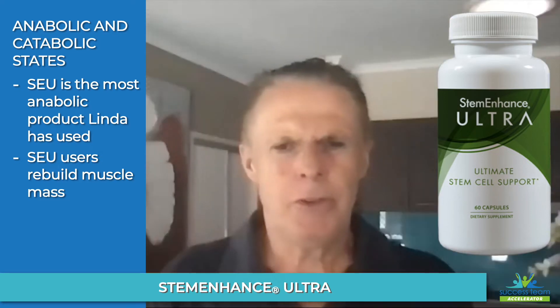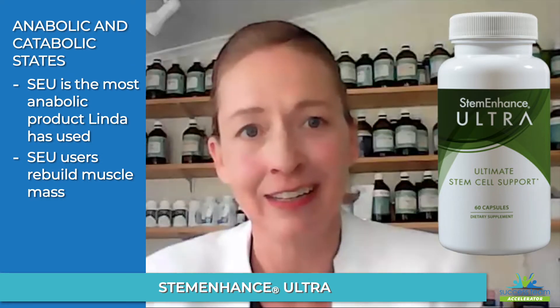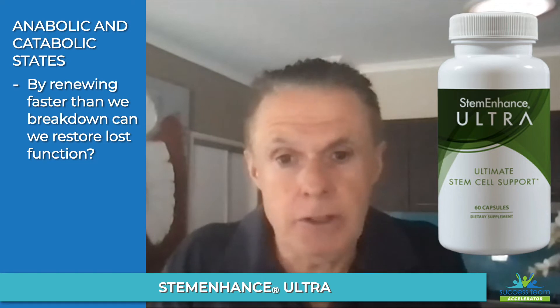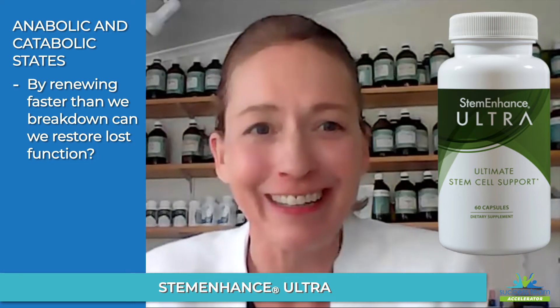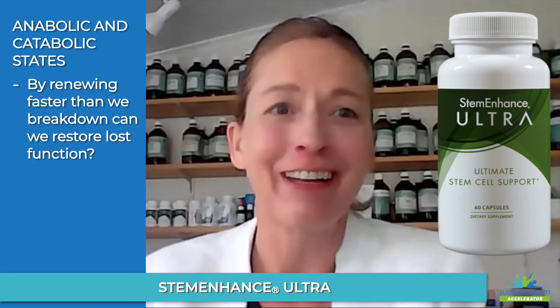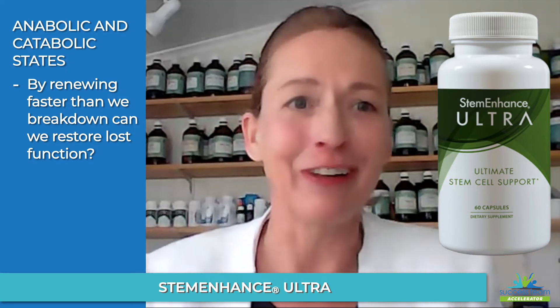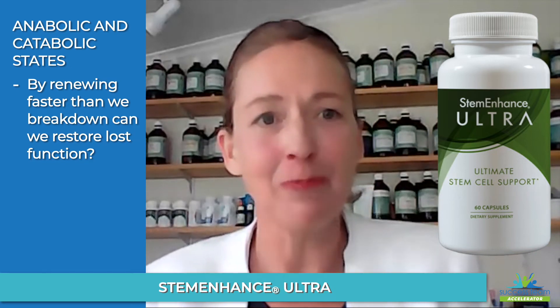We're always breaking down and always renewing. If we can renew at the same rate as we're breaking down — or faster — we can maintain our function. The science on achieving enough cellular renewal as we get older to keep the scales even is challenging, but we can definitely head in that direction.